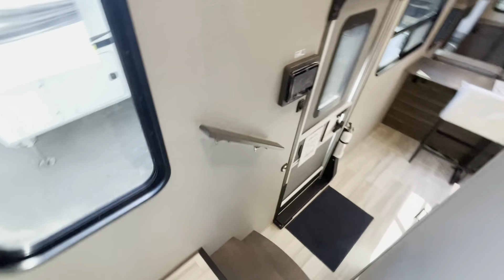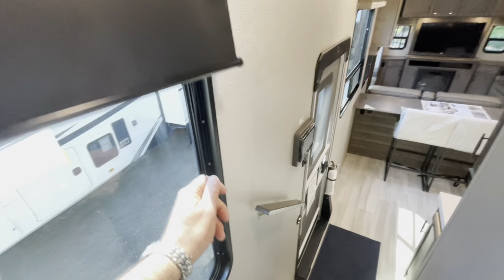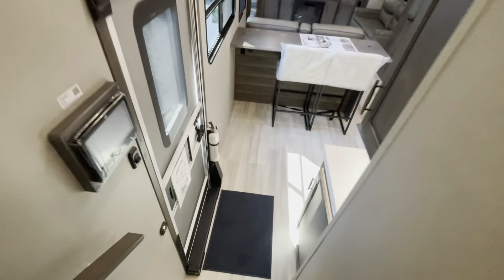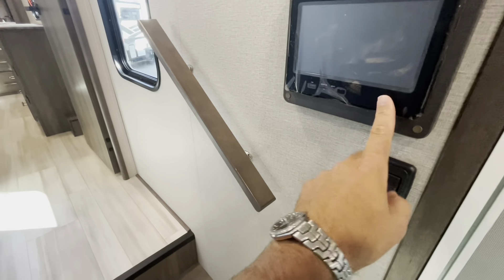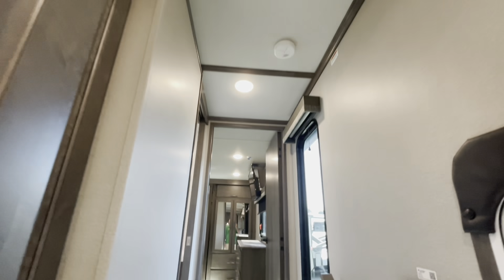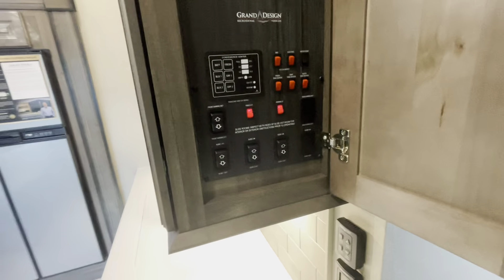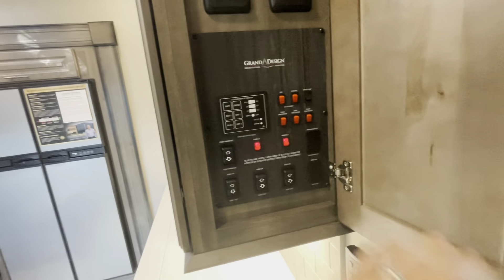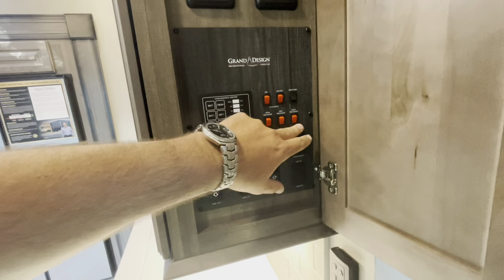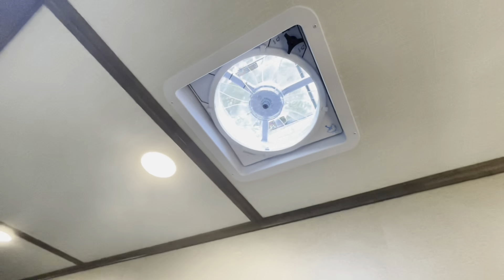Moving out into the hall, you see an assist handle here and more shades. Going down the stairs, which are textured and non-slip. You've got your touch panel here, lighting throughout, your control panel with your lights, slides, awning, check your holding tanks — all in one area. Tank heaters. You've got a Max Air fan control, which controls this fan that does have a rain sensor.